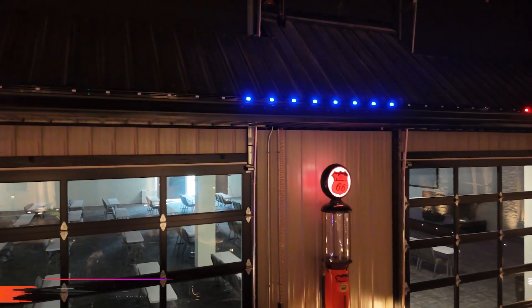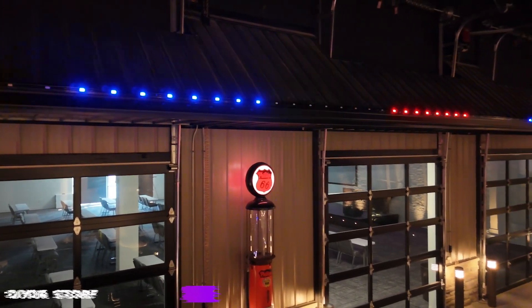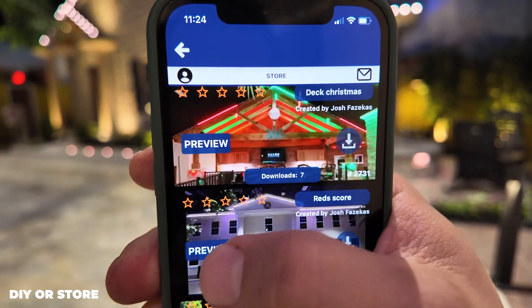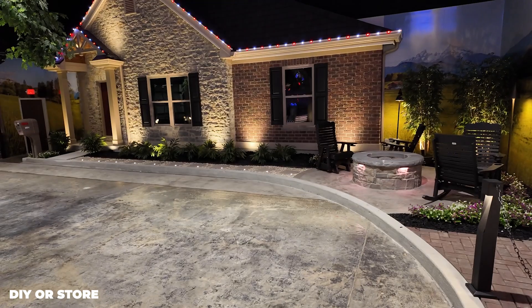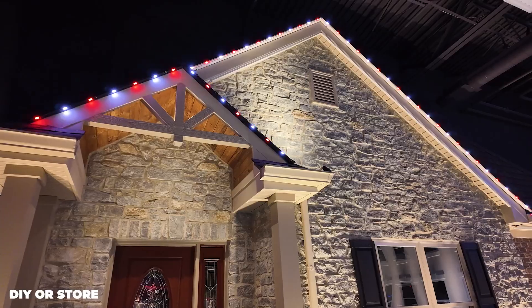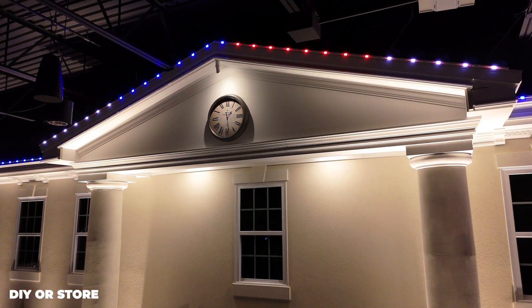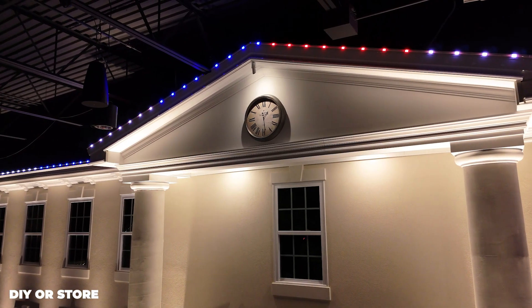With X-Series Classic, you can create your own lighting effects from scratch, or browse the store within the X-Series app, where you can instantly download pre-made effects, which are all completely free. Whether it's smooth transitions or bold animations, the pre-designed effects bring your property to life.